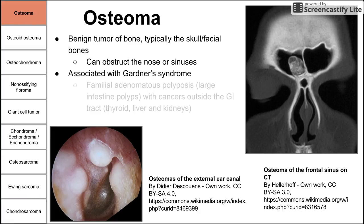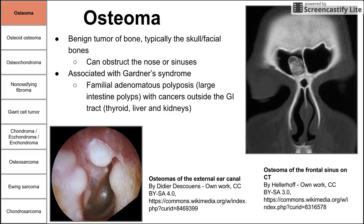Osteoma is associated with Gardner syndrome. Gardner syndrome is FAP — familial adenomatous polyposis — which involves large intestine polyps as well as cancers outside the GI tract, including thyroid, liver, and kidney cancers. That combination of FAP plus extra-GI cancers is characteristic of Gardner's syndrome, and these are associated with osteomas.